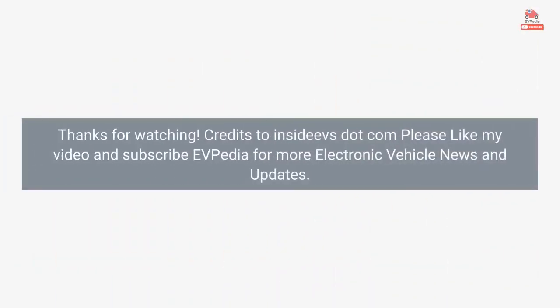Thanks for watching. Credits to Incidives.com. Please like the video and subscribe to EVpedia for more electric vehicle news and updates.